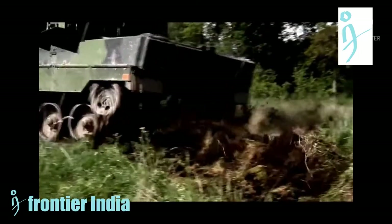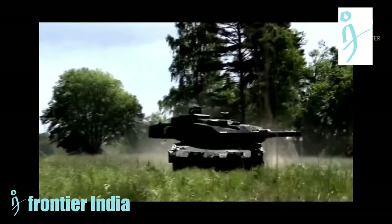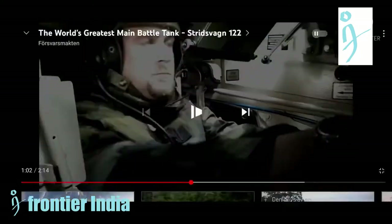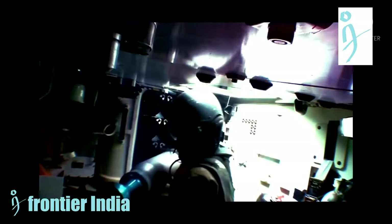The Stridsvagn 122 is a Swedish main battle tank based on the German Leopard 2 improved variant, just like the German Leopard 2A5, utilizing newer technologies such as command control and fire control systems, as well as reinforced armor and long-term combat capacity.